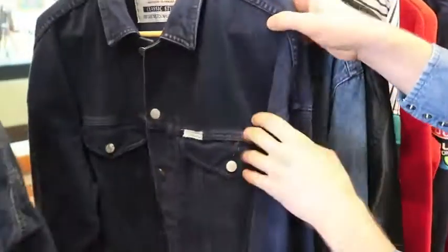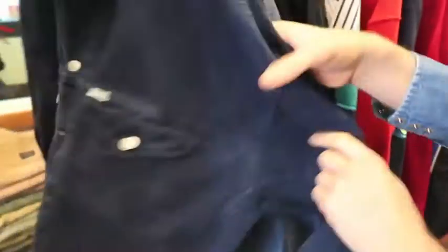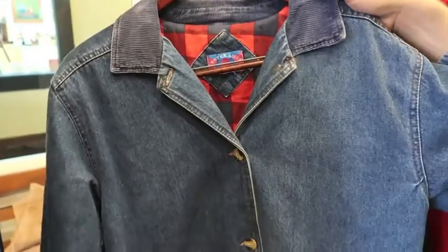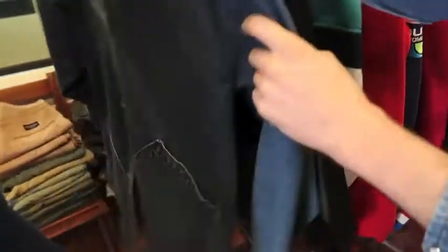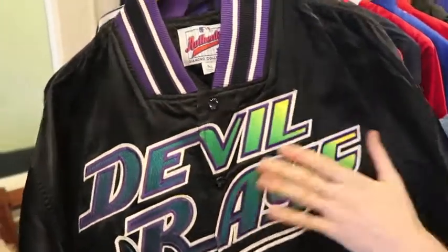Next up got a Made in USA Guess Jeans dark wash jean jacket — very nice. It's even got that classic triangle logo on the bottom. Next up got a center aisle kind of corduroy collar jean coat, flannel lined with buttons. After that, got a probably mid to late '90s Tampa Bay Devil Rays Starter jacket — this is definitely dead stock, and this is before the name change.